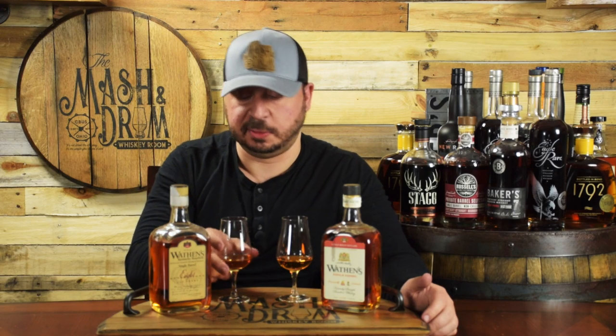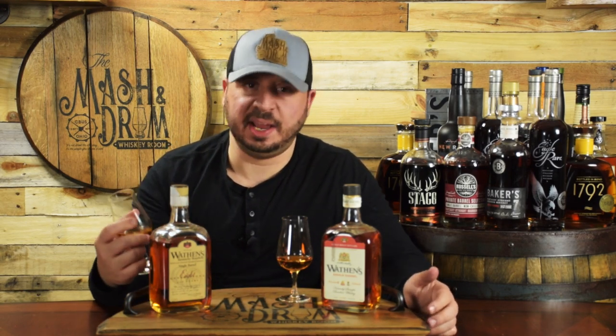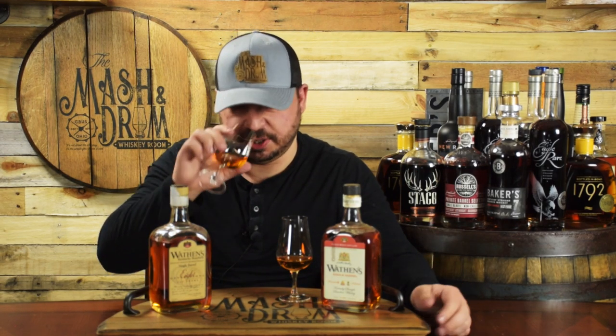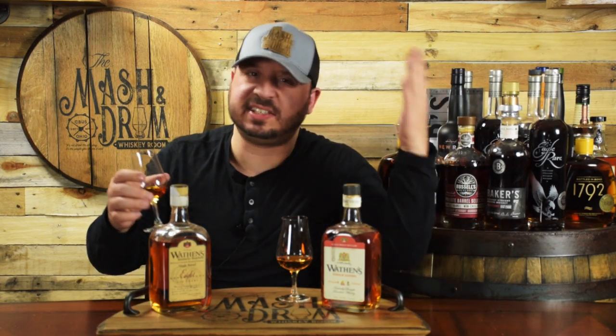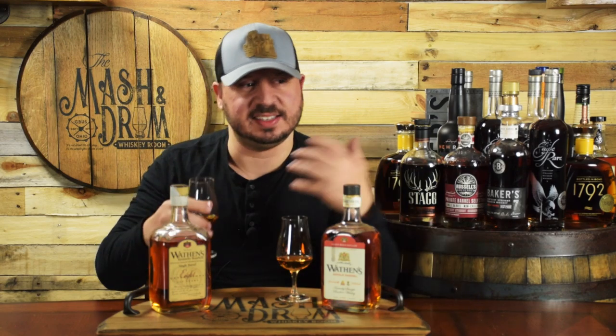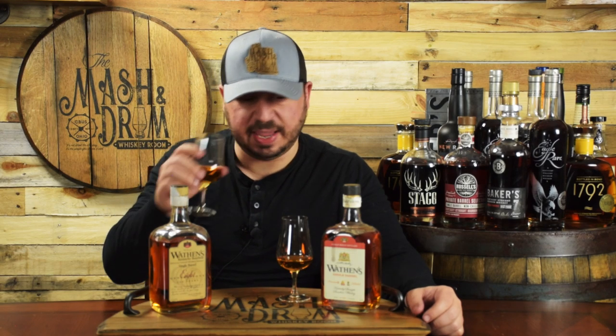Let's start with the older bottle and see what we get on the nose. Wow, this is just all hay and bubblegum on the nose. Definitely a peanut flavor in here too. It's a bit light — very cereal forward. Pick a sweet cereal: Cap'n Crunch, Frosted Flakes. It's got this cereal quality to it, like a fresh open box of cereal. But the bubblegum and the peanut is really what jumps out of the glass.